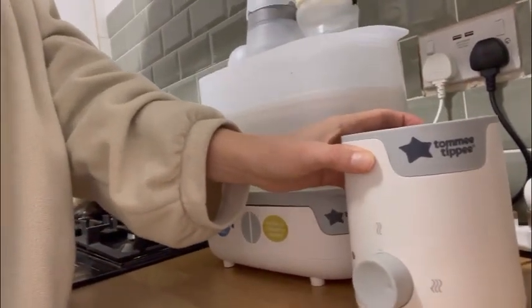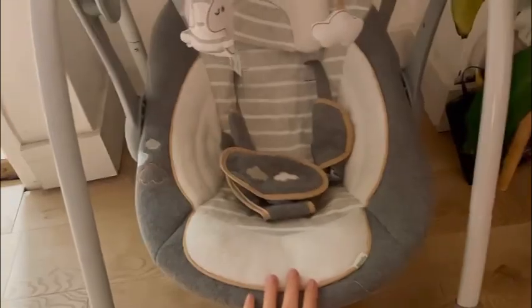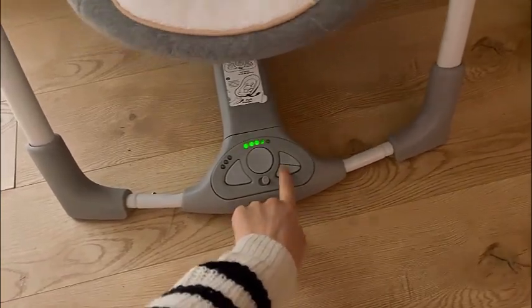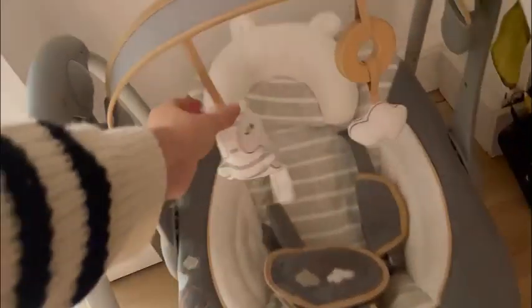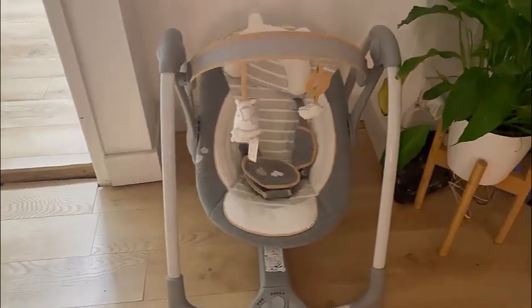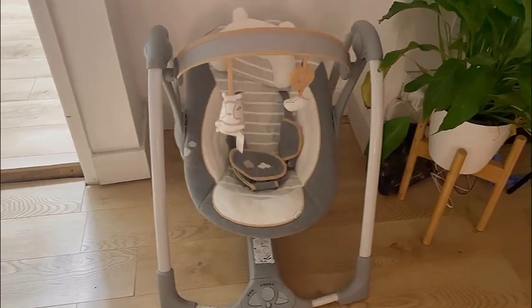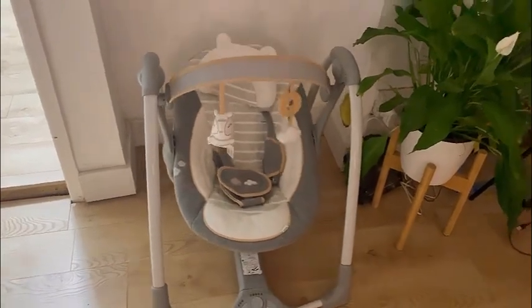This is Gideon's swing — he has used this pretty much since the day he was born. It comes with music, sounds of the ocean, and all things like that. It sits magnetic at the bottom and just swings like that. It's got some little play things on it which really help keep him entertained. This is quite expensive — it was gifted to us, we've been very lucky. That alongside the play mat have been the main two things we use downstairs.